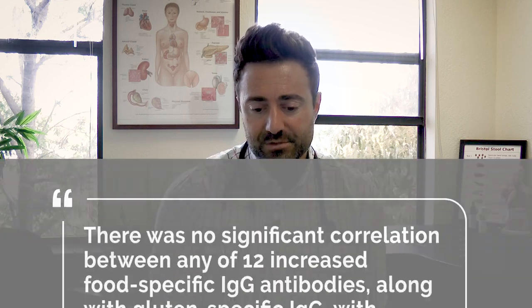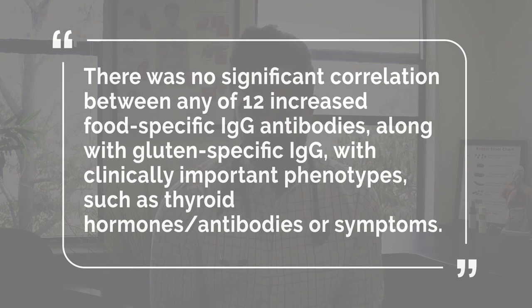Let me quote a few pieces from this study. There was no significant correlation between any of the 12 increased food-specific antibodies, including gluten, and clinically important phenotypes such as thyroid hormone levels, thyroid antibody levels, or symptoms. Essentially, what they found is that there was an equal elevation in healthy controls as there was in those with thyroid autoimmunity.